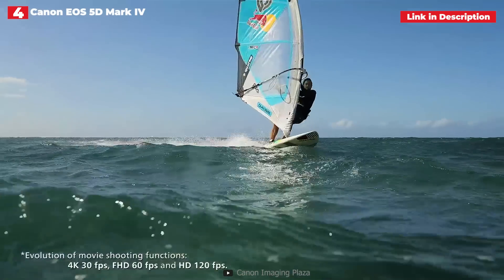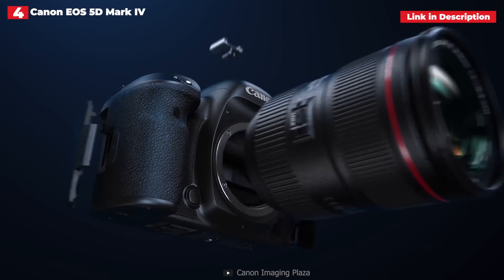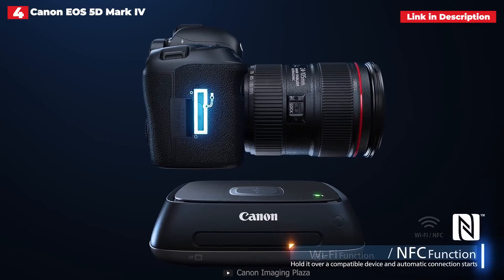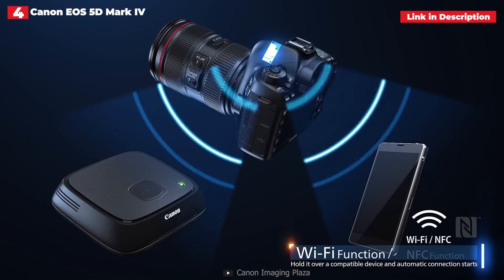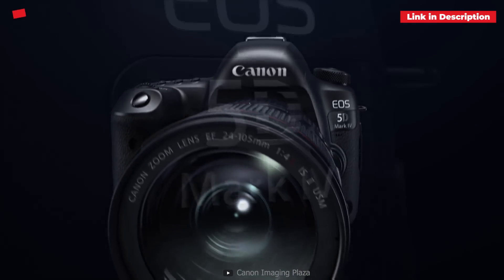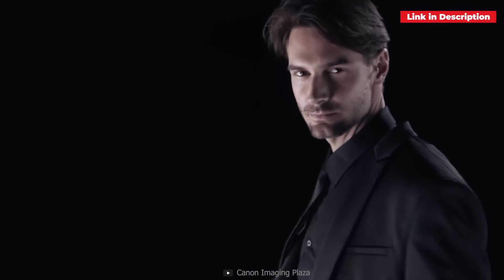The 61-point autofocus system is quick and effective, and Canon's Dual Pixel CMOS AF makes live-view AF quick and responsive as well. Although the 30.4-megapixel resolution is not the greatest, it offers a solid compromise between resolution and low-light, low-noise performance.